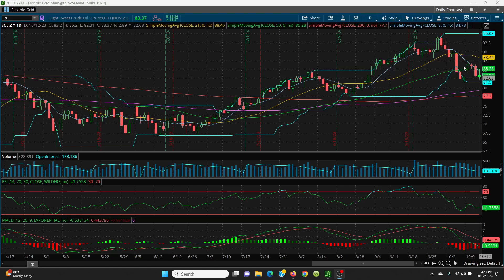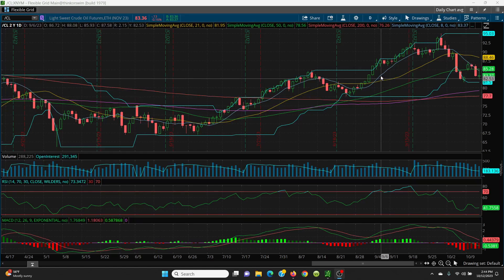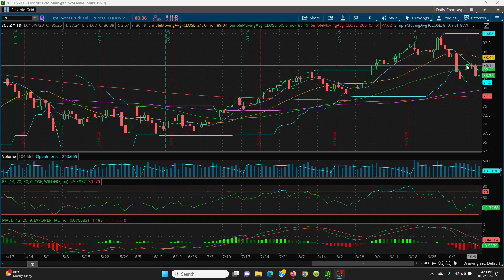Now you're right below the 50 and right below the 8-day. When the futures open today at 6 o'clock, that 8-day will be lower and the price will be lower. On the upside, looking at the 8 SMA at 84.78, the 50-day at 85.28. If you can get above and close above, then we look to 86.51, 86.74, 87.24, and then the bottom of this candle at 87.76.